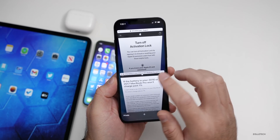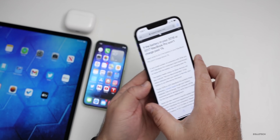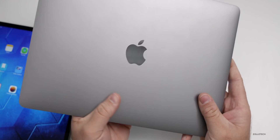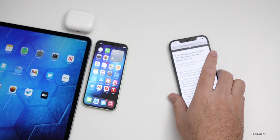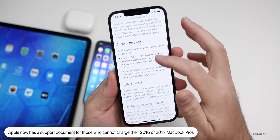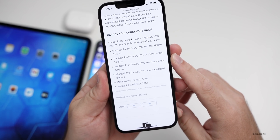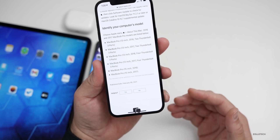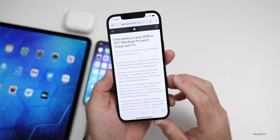If you have a 2016 or 2017 MacBook Pro that won't charge past 1%, Apple may offer you a free battery replacement. On their website, you can get a battery replacement if you go through the steps to make sure your device is working properly but just won't charge. You can set up an appointment for the supported 13 or 15 inch MacBook Pros from 2016 or 2017. It's specific to those devices and only affects some of them, but if you're having that issue, they've offered this program, and I'll link that in the description.